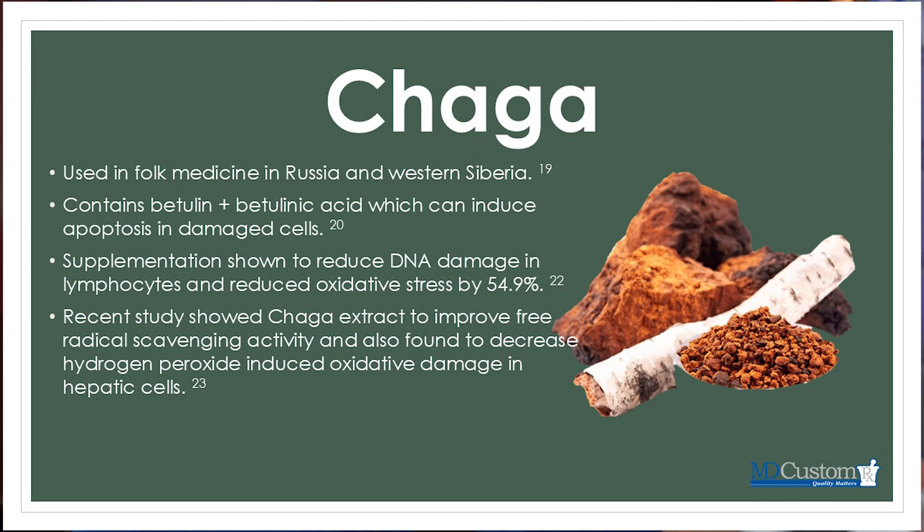Moving on to chaga, used in folk medicine in Russia and Western Siberia. Chaga contains betulin and betulinic acid, which can induce apoptosis in damaged cells. Supplementation has been shown to reduce DNA damage in lymphocytes and reduce oxidative stress by nearly 55%, which is very impressive. A recent study also showed chaga extract improved free radical scavenging activity and decreased hydrogen peroxide-induced oxidative damage in hepatic cells.